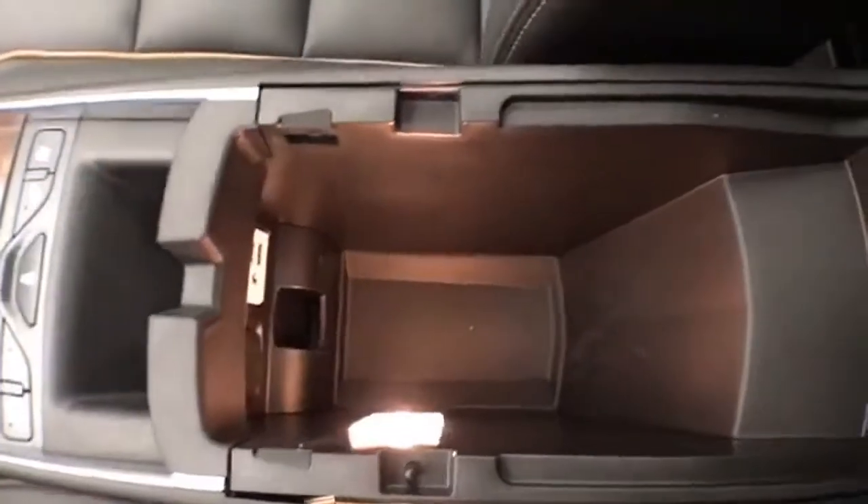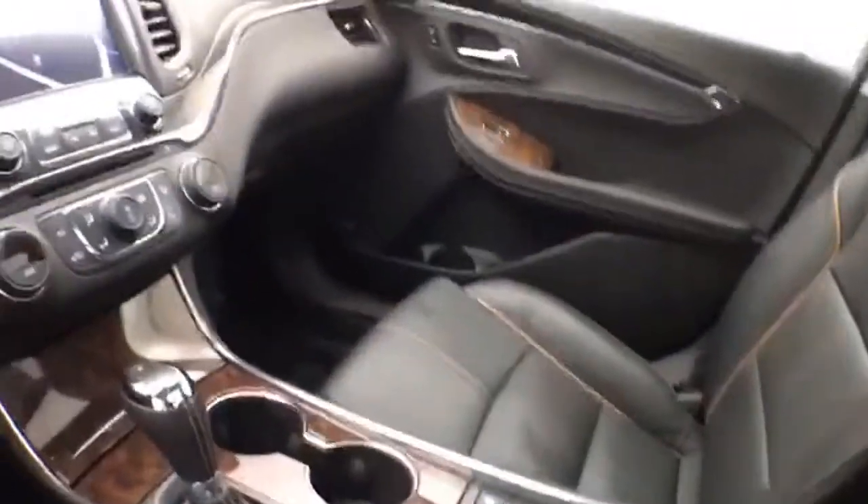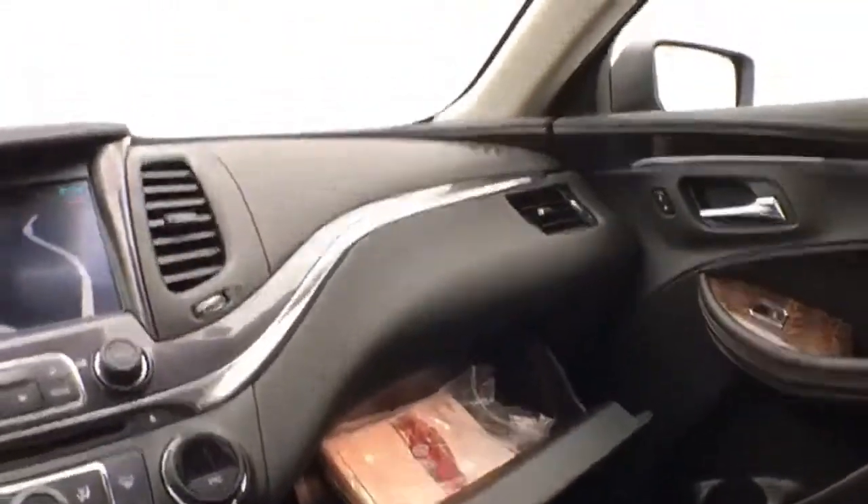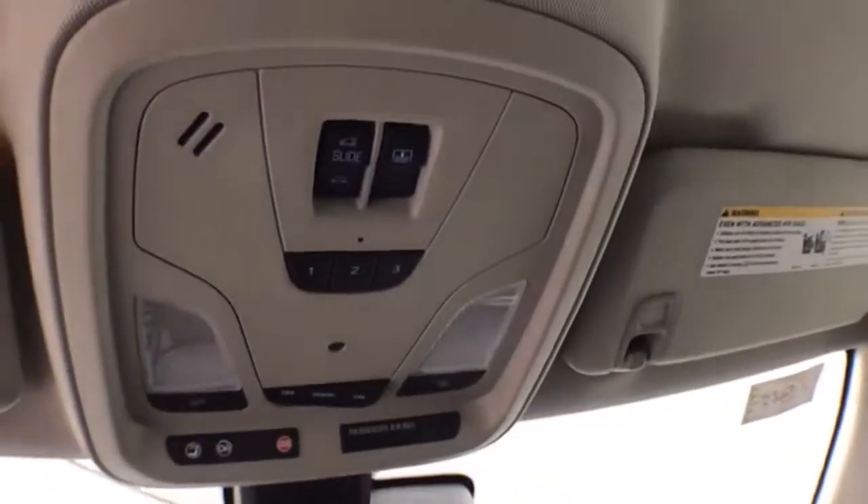Lots of storage in the armrest, with USB and auxiliary input to connect your mobile media devices. Large glove box, auto-dimming mirror, and a HomeLink transmitter for your garage door opener. Power moonroof and power sunshade controls are also included.